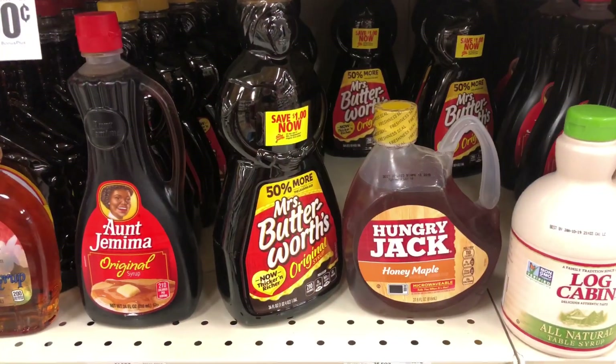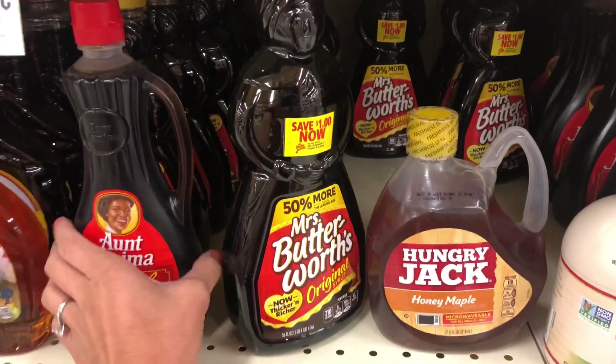I'm in the grocery store and I'm going to go over some of the labels of the syrups here, so that way you guys can tell and know what to look for when buying real maple syrup. Let's look at the ingredients of some of our favorite syrups that we use on our breakfast.